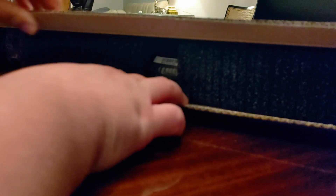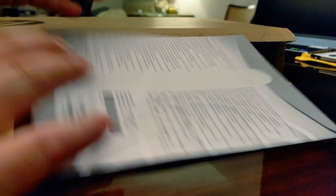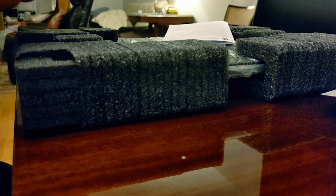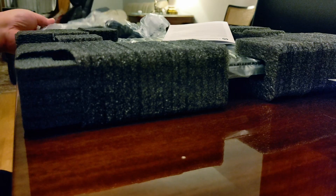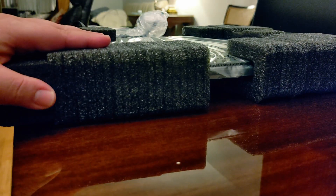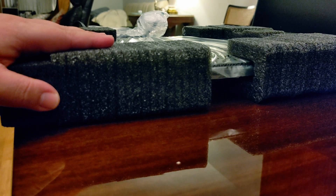Opening up the box — the usual laptop boxing with foam for protection. There's some paperwork on the side, and here is the power brick.